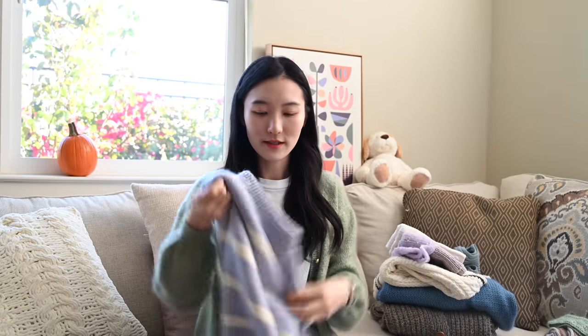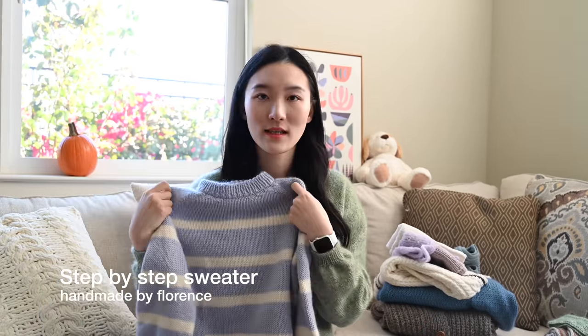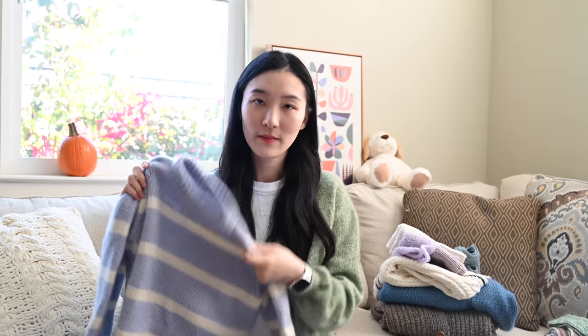The second thing I finished this year is this Step-by-Step Sweater. This is a free pattern with a free YouTube tutorial created by Florence from Handmade by Florence on YouTube and Instagram. The pattern is designed to be beginner friendly as your first knitted sweater — this is not my first sweater, it's actually my second. I found myself knitting a lot of cardigans but less pullovers. I really wanted a striped sweater earlier this spring. It's a very simple top-down raglan.